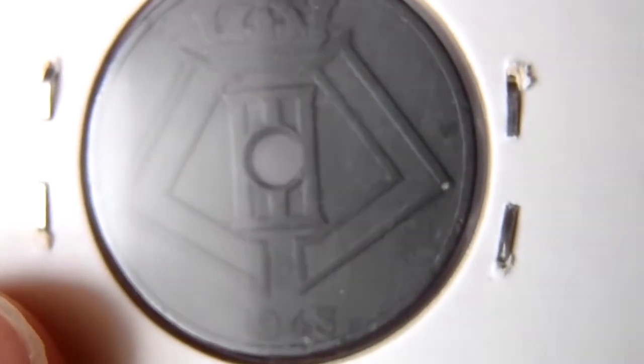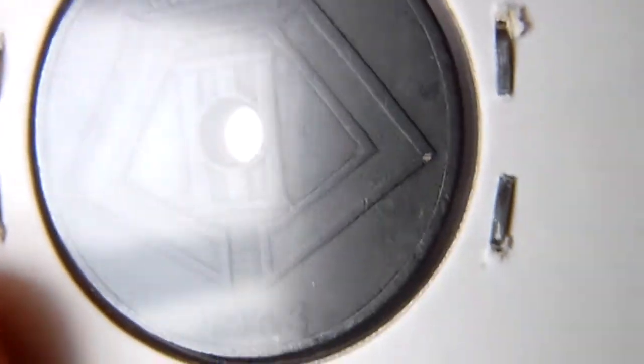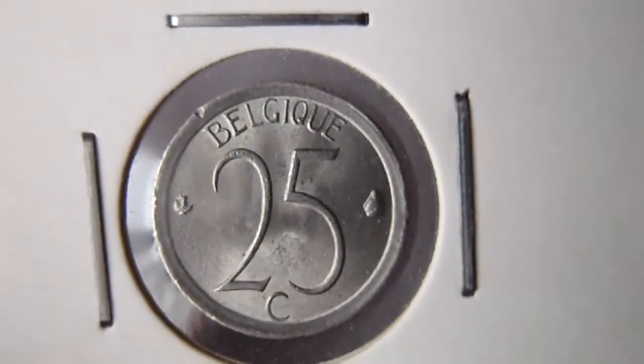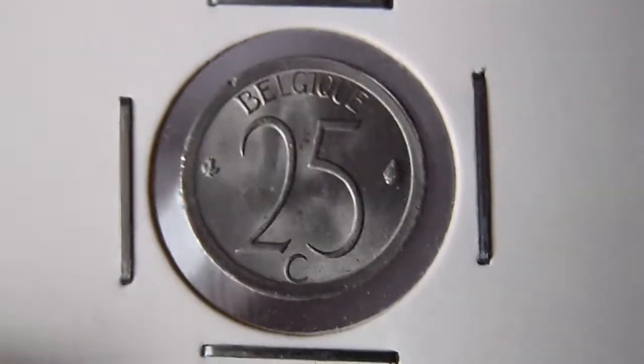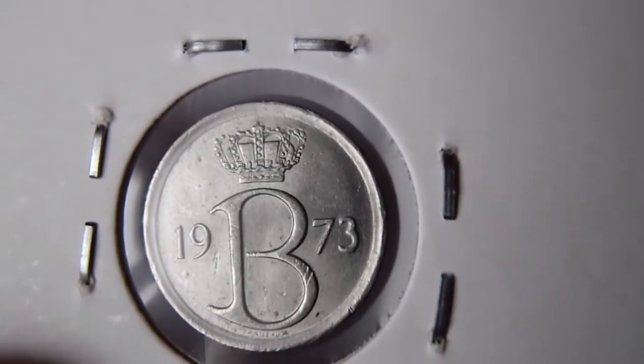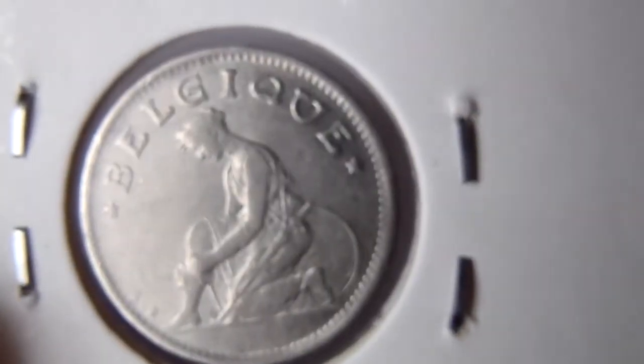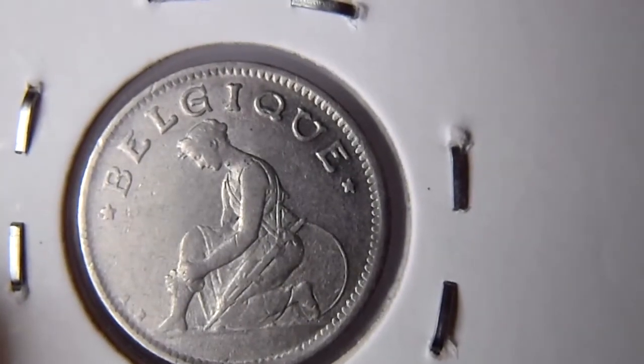1943, sorry, 1943. And then 25 centimes 1973. Then we have 50 centimes 1923. 1955.